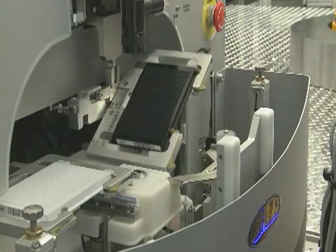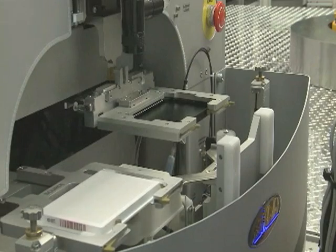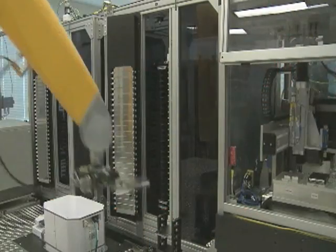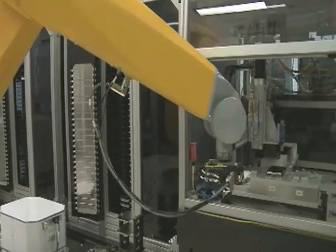On that plate are 1,536 individual wells. Each well contains only a drop or two of solution, and we put into each one of those wells a single chemical. So we have 1,536 chemicals on a single plate. Each plate has a barcode label containing information about the chemical samples in those wells.